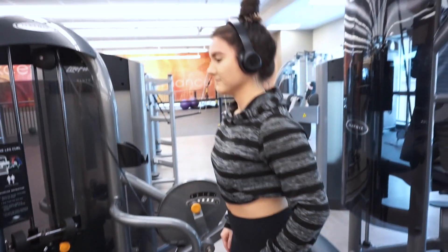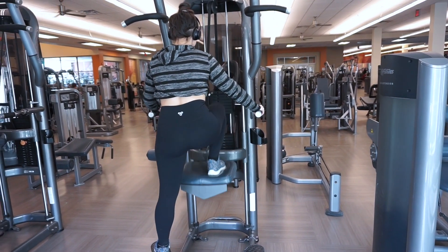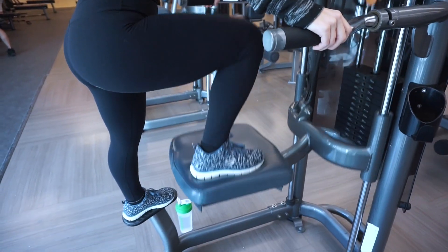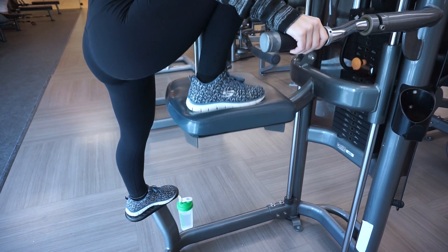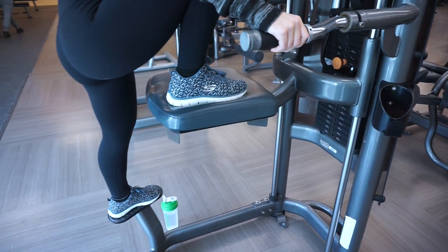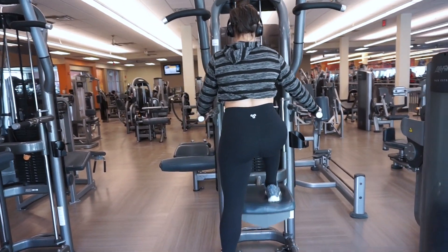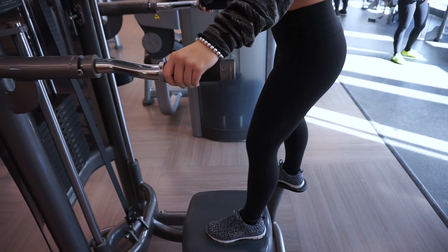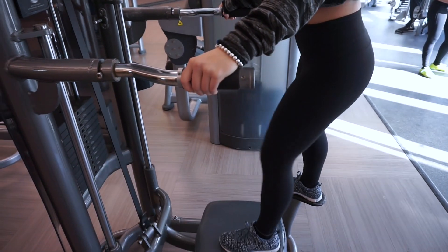The next exercise I've been loving on leg days is the assisted machine single leg press down — basically a glute pushdown. You're really going to feel it in the glutes. I start with my right leg, do 15 reps, and then move on to my left leg for the same. For all of these exercises, the weight depends on you — I always like to start lighter and work my way up, increasing the weight each set. I just really love this because it's such a great booty workout and you're really going to feel the burn.